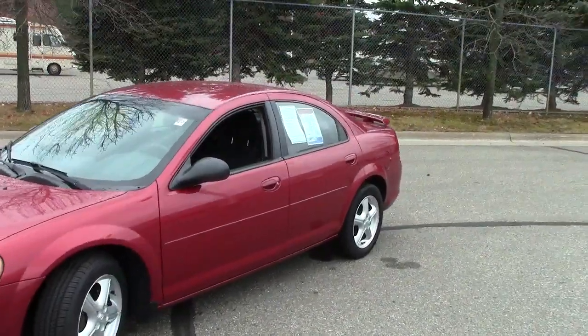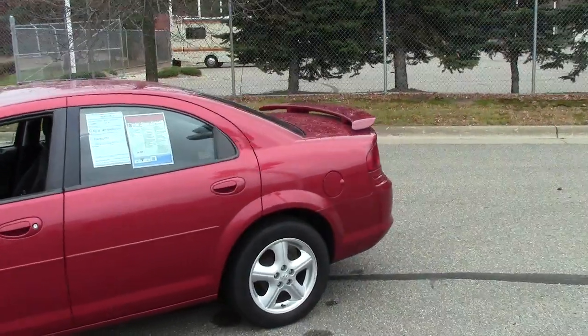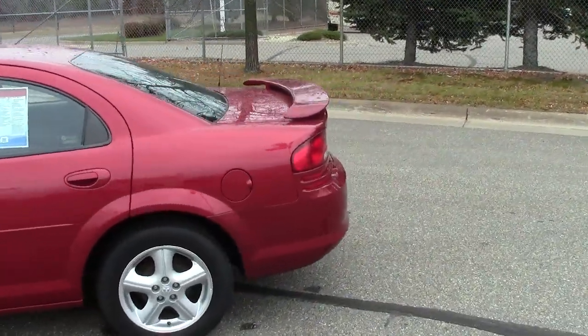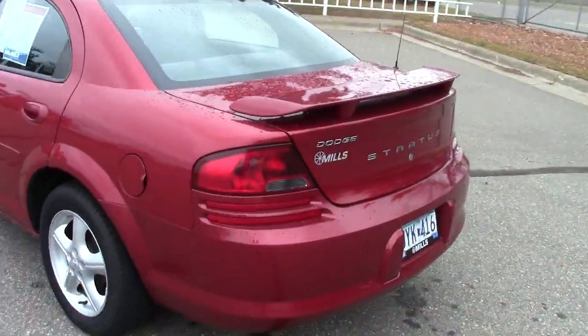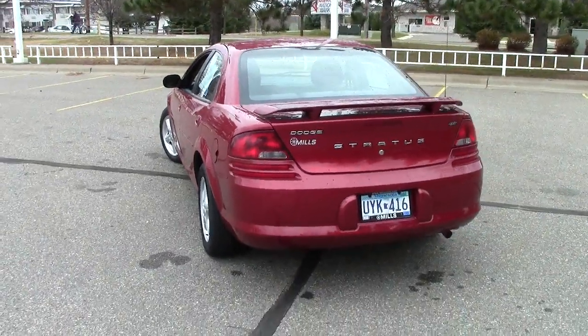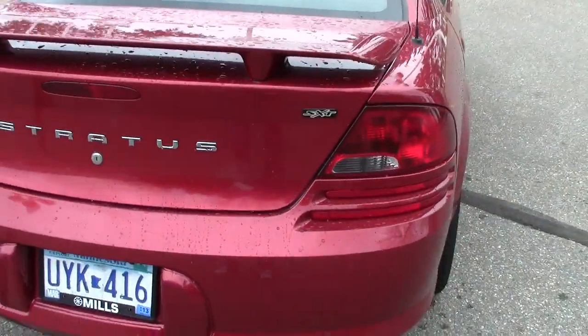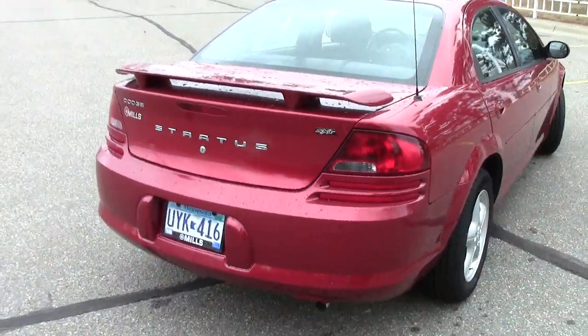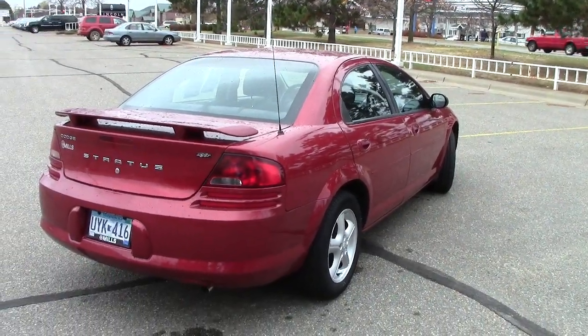Right here folks is the very capable, very sporty 2006 Dodge Stratus. This is the SXT package — the sporty one. Stock number is 1I120088B. Nice spoiler on the back right here, has the SXT badging right on the trunk. 128,000 miles on this vehicle, so it's all broken in for you.